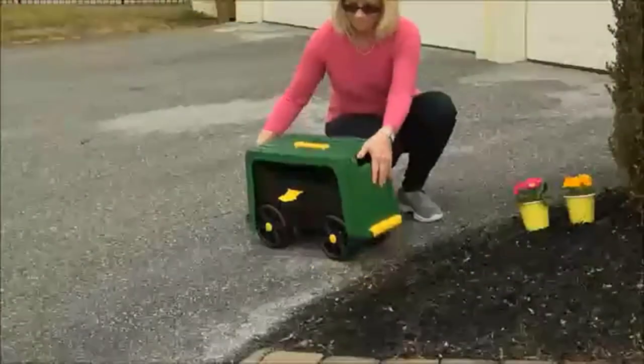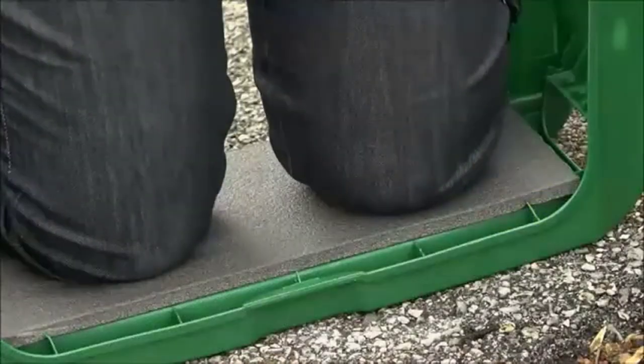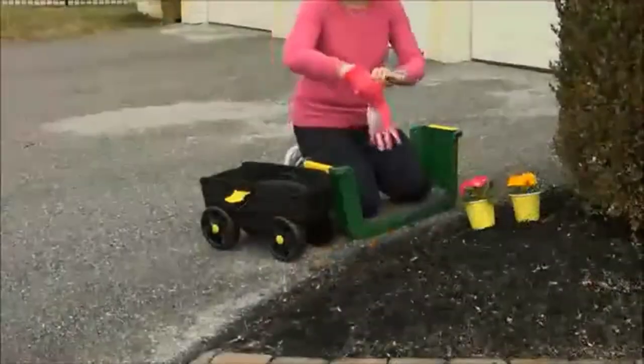Working in the garden can leave you with sore knees or an aching back. Garden scooters can be the perfect solution to a number of garden pain woes, sparing you from constant kneeling, providing a comfortable seat close at hand, and less back strain. A garden scooter does all this and more.